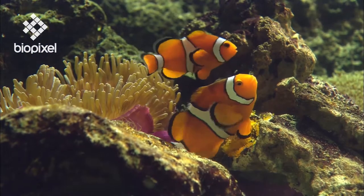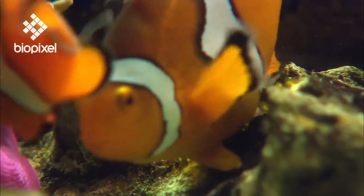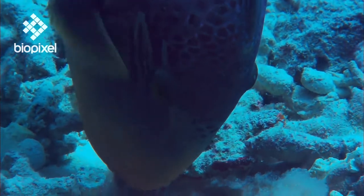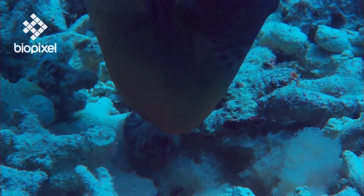Other fish species are demersal spawners. Instead of releasing their eggs into the water column, they lay them on the substrate, like these triggerfish who make a nest for their eggs on the sea floor and defend it vigorously.